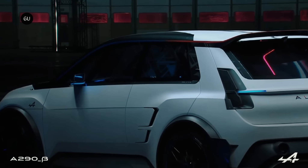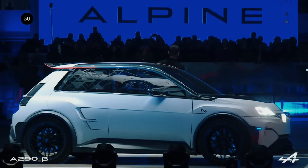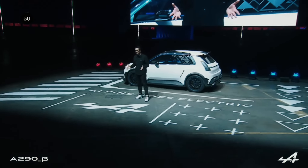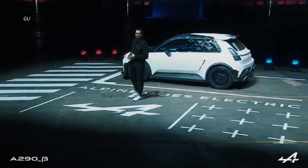The naming of the A290 Beta was based on Alpine's new global naming strategy. The A and 3 numbers signify the brand, with 2 indicating the B segment and 90 foreshadowing the upcoming lifestyle range. The use of the Greek letter Beta marks the vehicle's intermediate phase before its official launch next year.